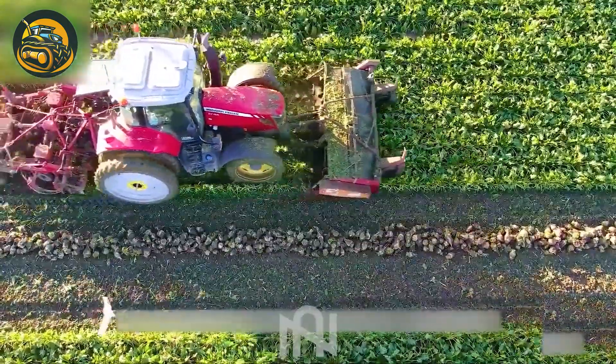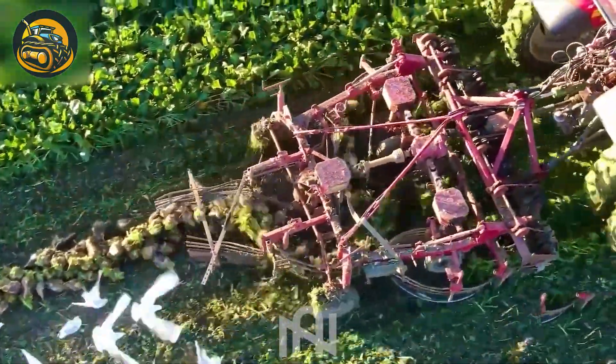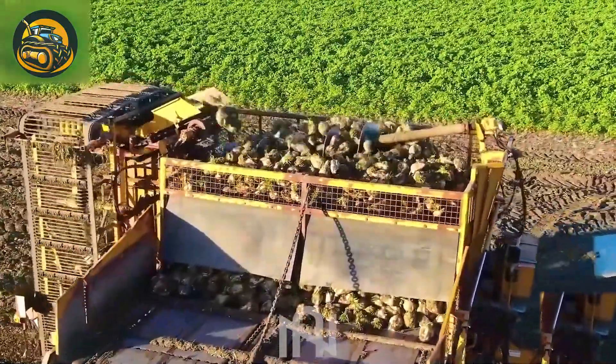Behold the majestic sugar beet harvester, gracefully extracting sweet treasures from the earth.